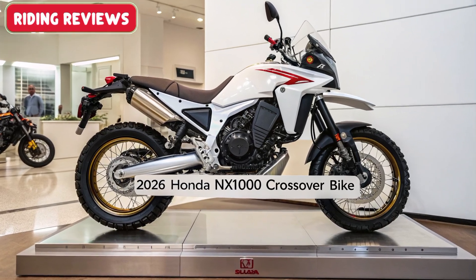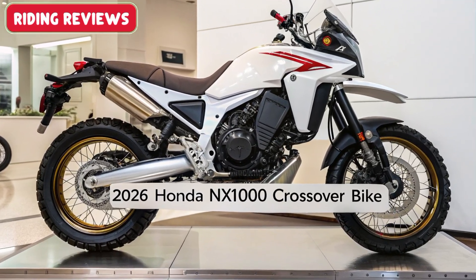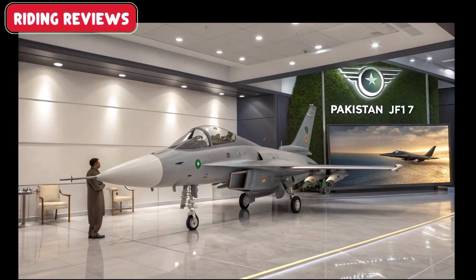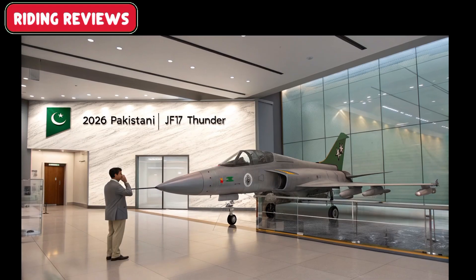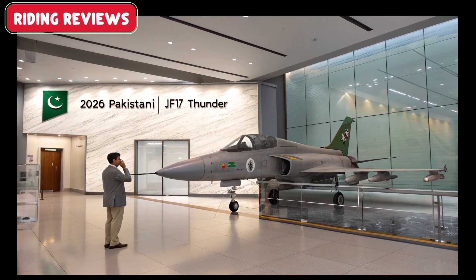The JF-17 Thunder Block III represents a major leap forward in Pakistan's aviation technology, blending performance, versatility, and cost-effectiveness to meet modern combat demands.